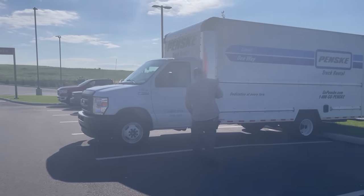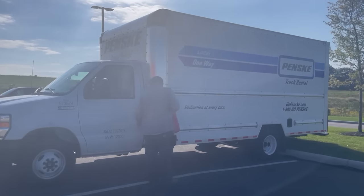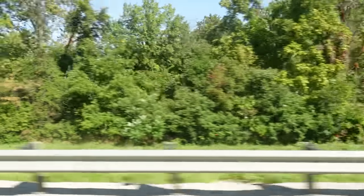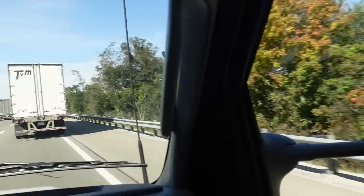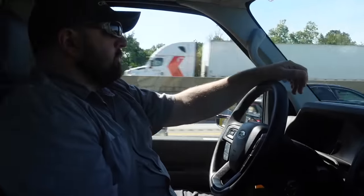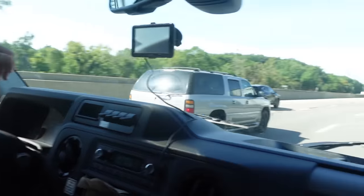I purchased three pallets of inventory at auction. Two I knew what they were, and one I was a little unsure of but decided to buy anyway, hoping it would turn out okay. We set off on September 19th and drove four and a half hours to pick them up. We could have shipped them but it was cheaper to just do it ourselves.